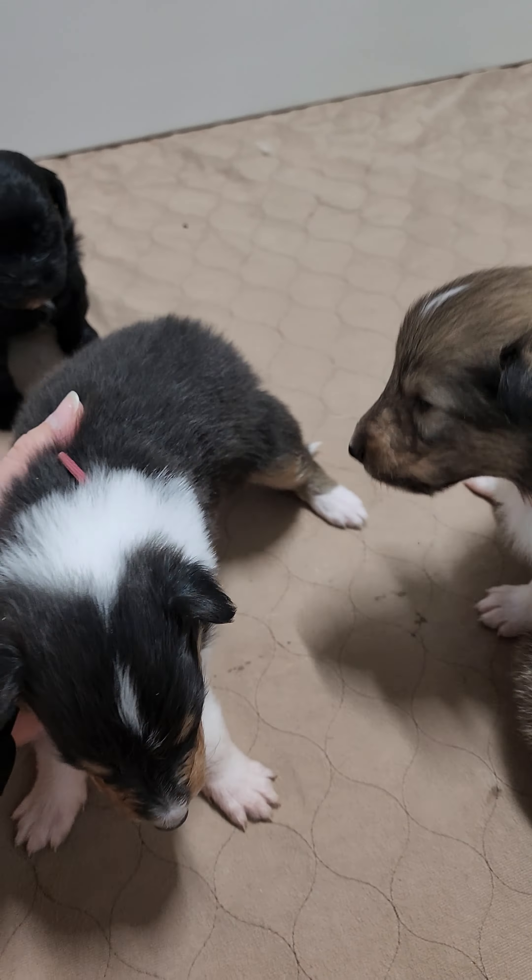This is the tricolor female with the maroon collar right here. She is sold. She is a very pretty girl and growing like a weed, really looking pretty. Got her little eyes open just a little bit. She is growing good.